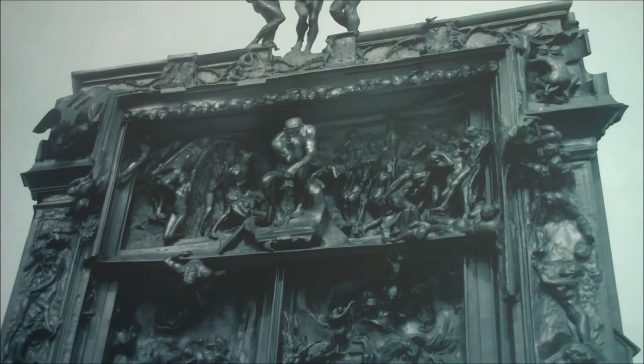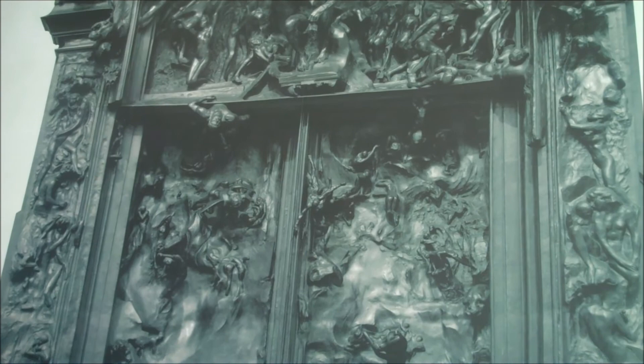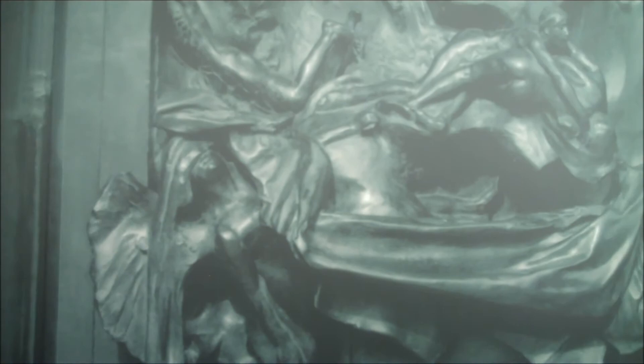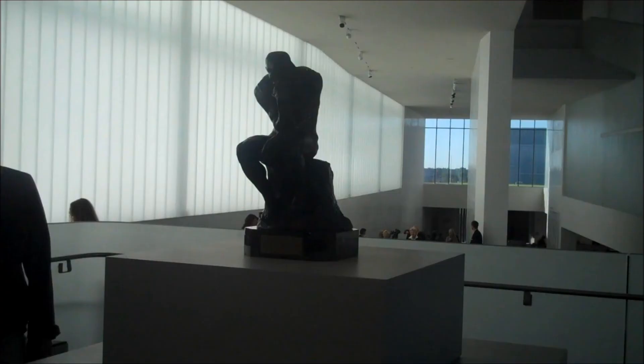The Gates of Hell was Rodin's most important commission. The project was to create a decorative portal for a proposed museum of decorative arts. Inspired by Dante's epic poem The Divine Comedy, the portal features nearly 200 figures illustrating Dante's voyage through the inferno and the condemned souls he would encounter there. The proposed museum of decorative arts never came to fruition, but Rodin continued to work on the door, creating new figures and exhibiting them as stand-alone sculptures, much as you'll see them here. Removed from the context of the portal, the figures lose their specific narrative, becoming instead universal symbols of the human condition — our capacity to feel joy, to feel sorrow, to love, and to lose.